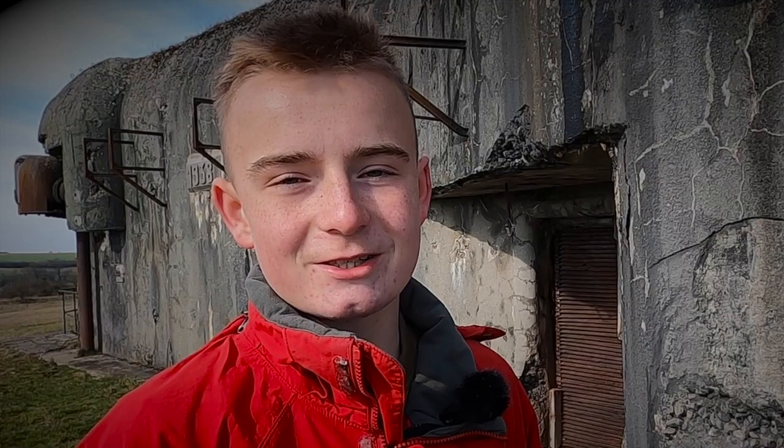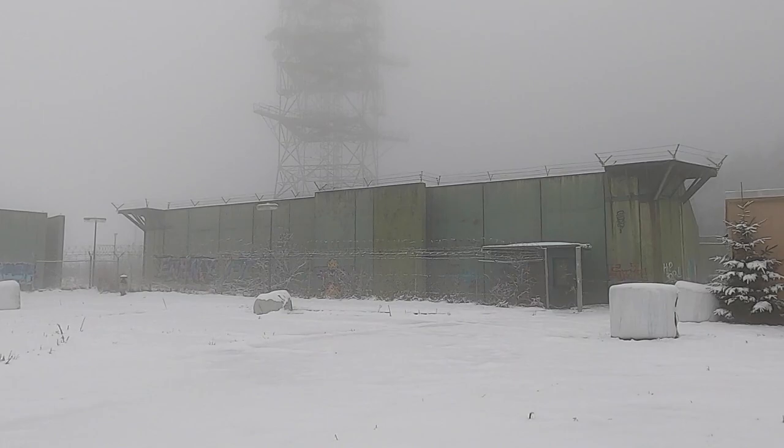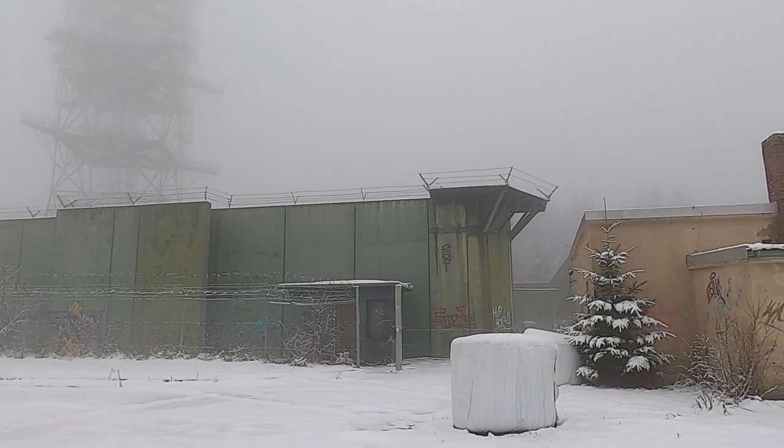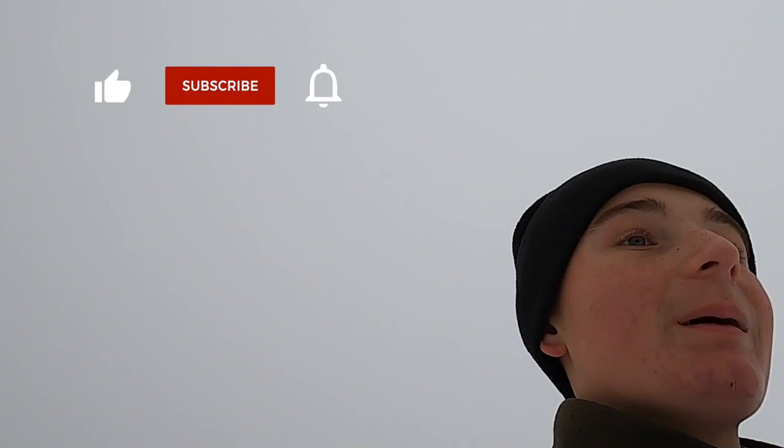If this is your first time watching our channel, I would like to thank you for joining us and hope that you will consider subscribing. As you can see, this radar station is in Prum — a German town. It's north of Prum, and you can see this is the main tower. It's very interesting, and this station was made in the 1950s.